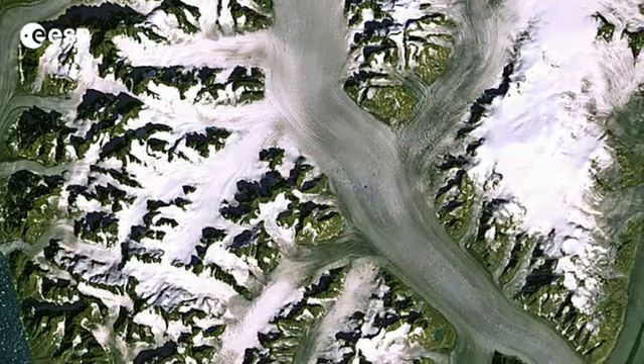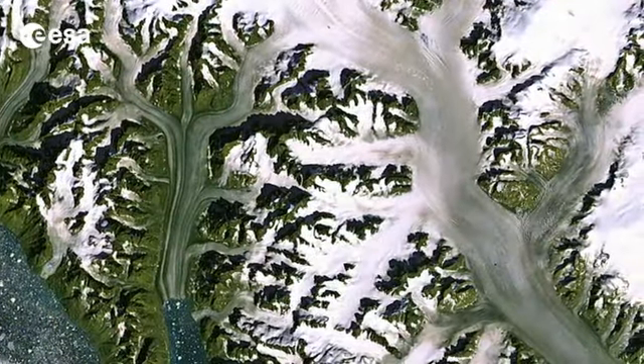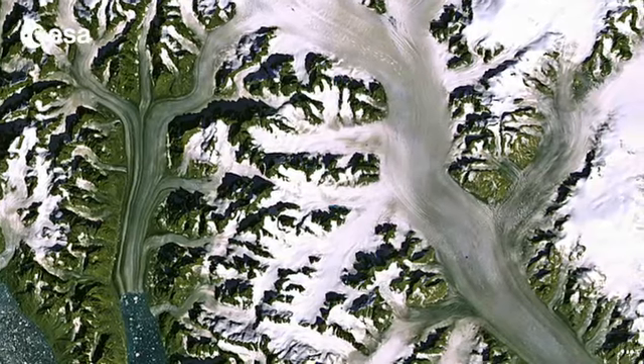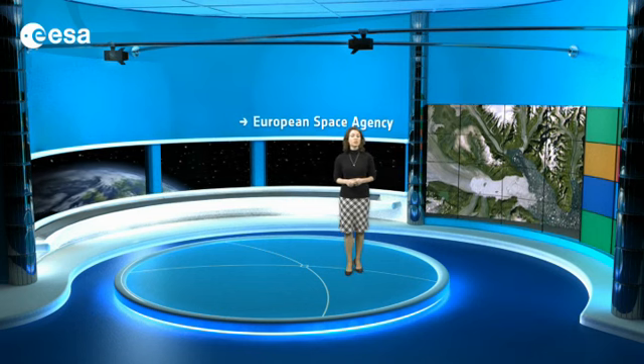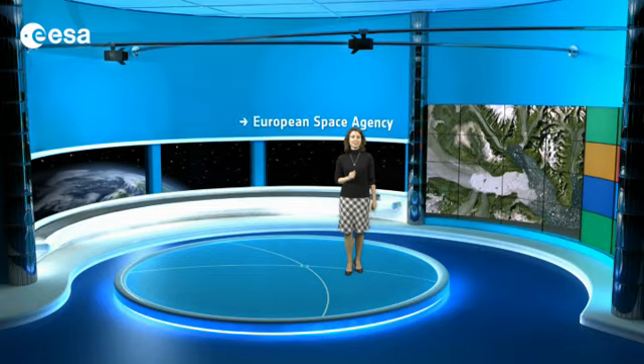Greenland is home to one of only two ice sheets on Earth — the other is in Antarctica — and is the world's largest island. Variations in the thickness of ice sheets can help to indicate our planet's response to climate change, and their melting contributes to the global rise in sea level.